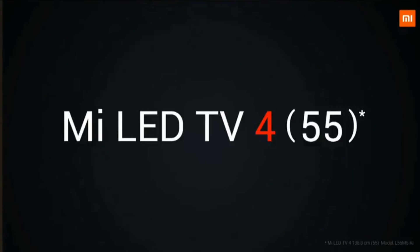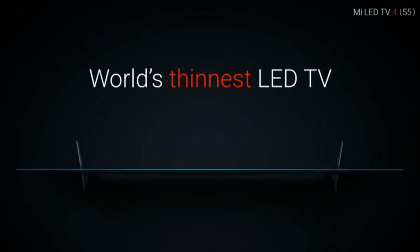One thing I did not like about their launch video is they added a 'one last thing' moment — that was something Steve Jobs did, and copying such a legend is not a good look.